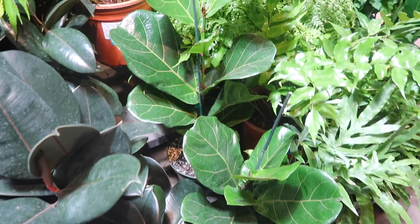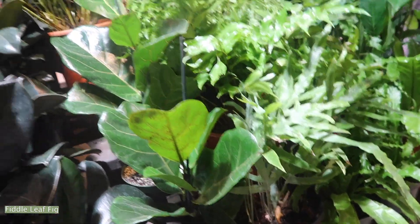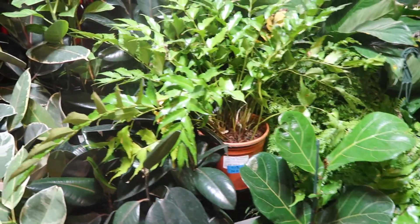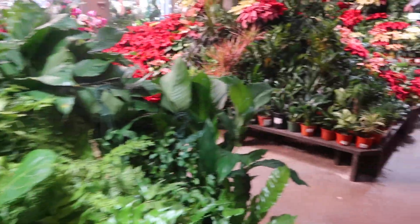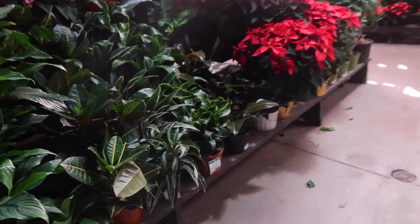And then here are the fiddle leaf figs, and these ones are not priced. But I think that pretty much covers everything. There's an Altissima here for $69.99. So we're gonna give some honorary mentions to the really cool plants that are here, because it's not often that you find cool plants everywhere.